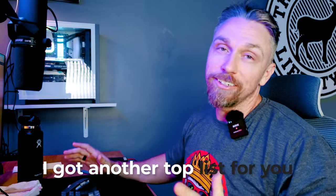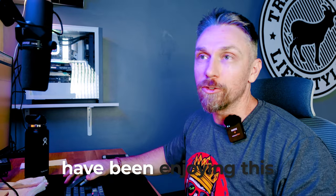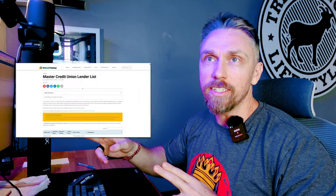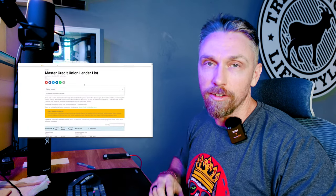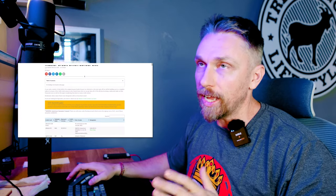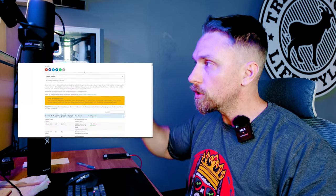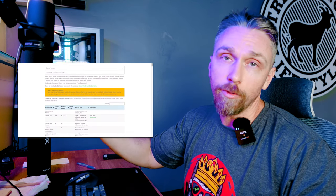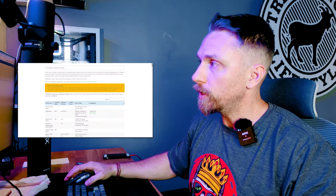All right, my friends, I've got another top list for you. I hope you guys have been enjoying this — it is a fair bit of work. Did you even know that this page existed? The Master Credit Union Lender List. This is a completely free page on our website at walletmonkey.io — you'll see it under Tools. We've got the original Mac Daddy credit card lender list, one for store credit cards, and now the newest one for credit unions.